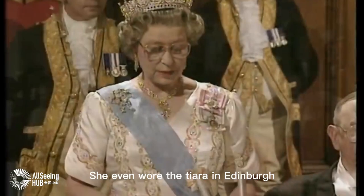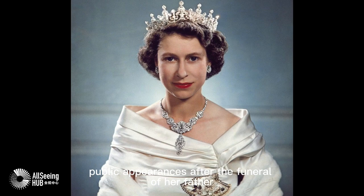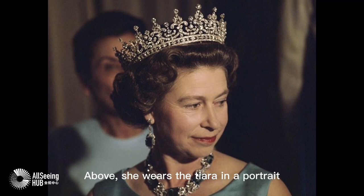She even wore the tiara in Edinburgh during one of her first public appearances after the funeral of her father, King George VI. Above, she wears the tiara in a portrait taken on her 25th birthday in 1951.